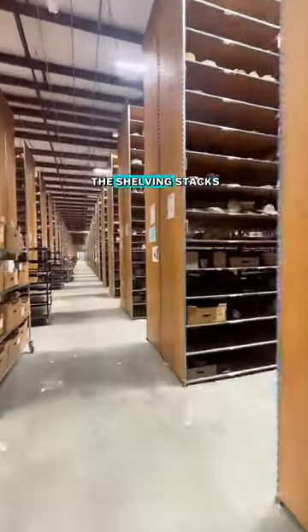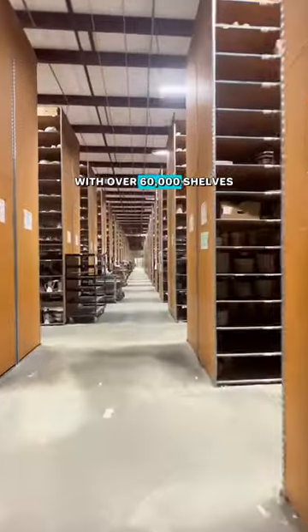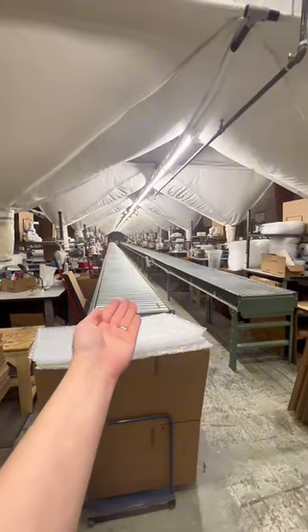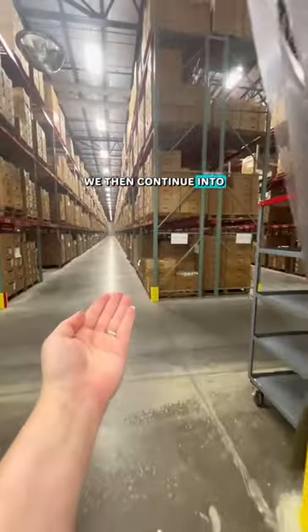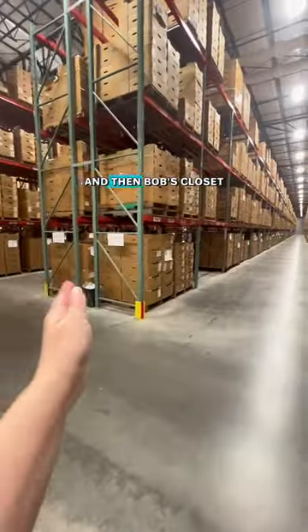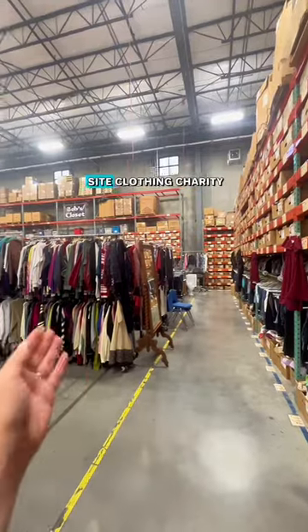We then head into the shelving stacks with over 60,000 shelves. You'll see our shipping and our high-efficiency shelving areas where top patterns are kept. We then continue into our bulk storage area and then Bob's Closet, which is our on-site clothing charity.